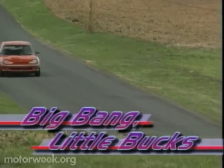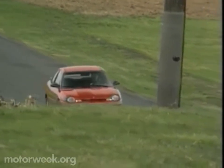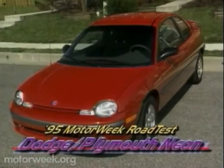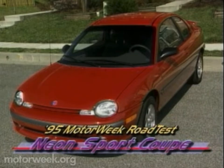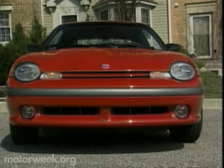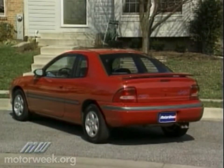And that word is performance. What else would you use to describe an econobox that carves up corners like a sports car? It's still a Dodge or Plymouth Neon, but it's the Neon Sport Coupe — a Neon for those who value vigor as much as value.